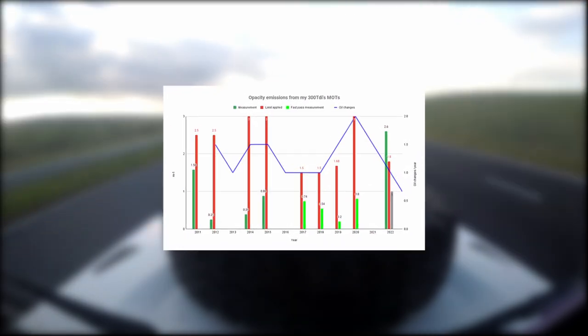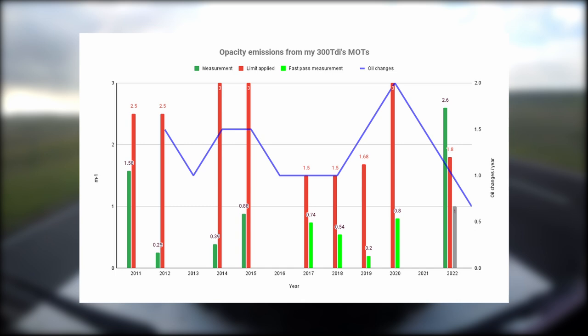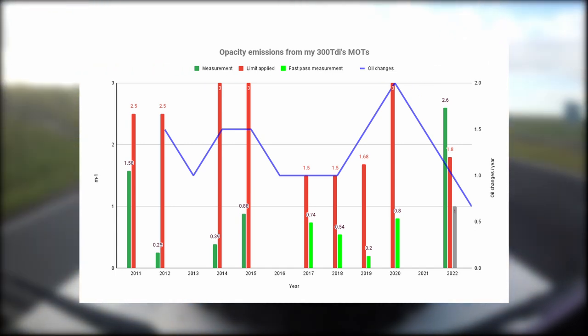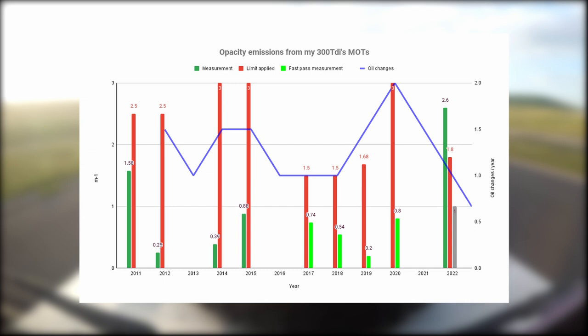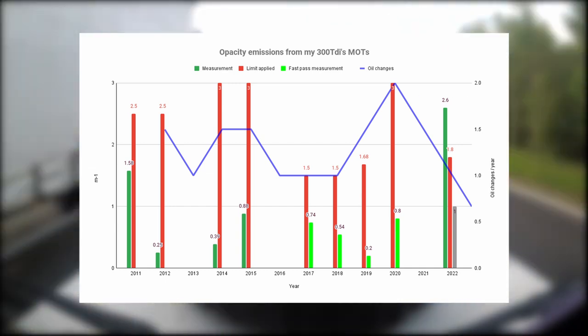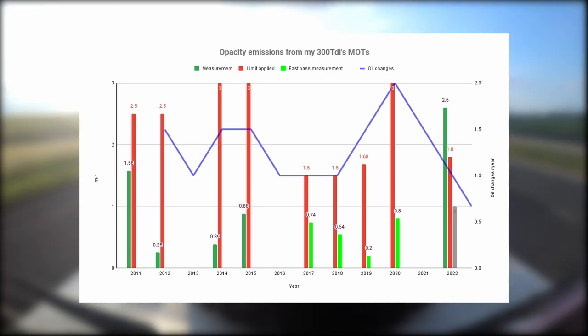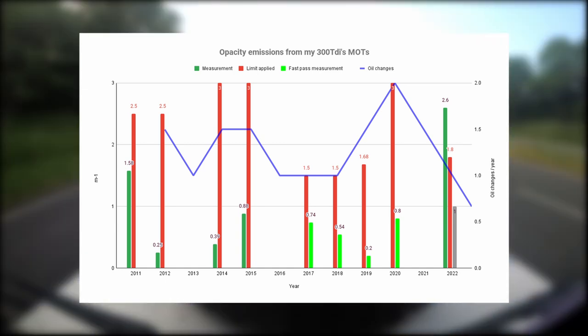Let's take a look at the emissions values from my vehicle. These are the official values given with a printout that I asked to see at the end of the MOTs. The red lines are the limits that have been applied, and you can see the limit has been varying over time — starting off at 2.5 and 3 (this is metres per square of opacity), dropping down to 1.5, then 1.68, up to 3, down to 1.8. So varying limits across the years.